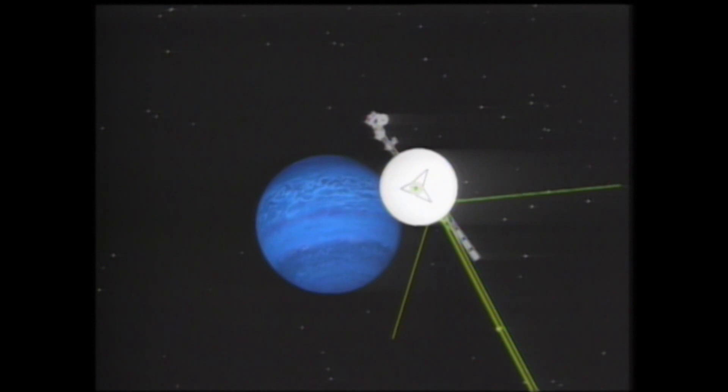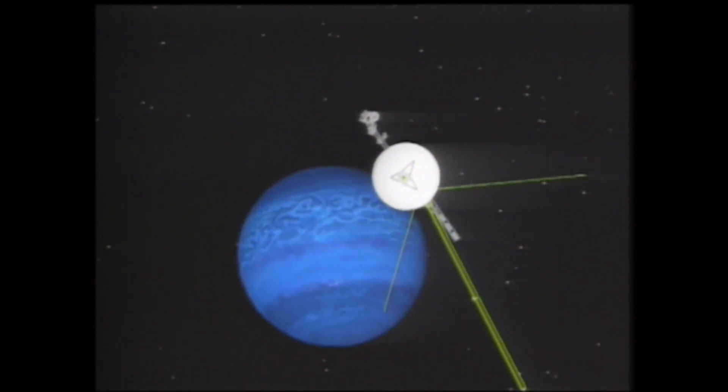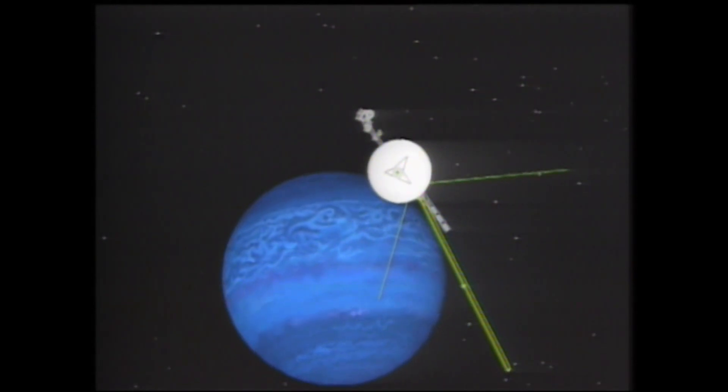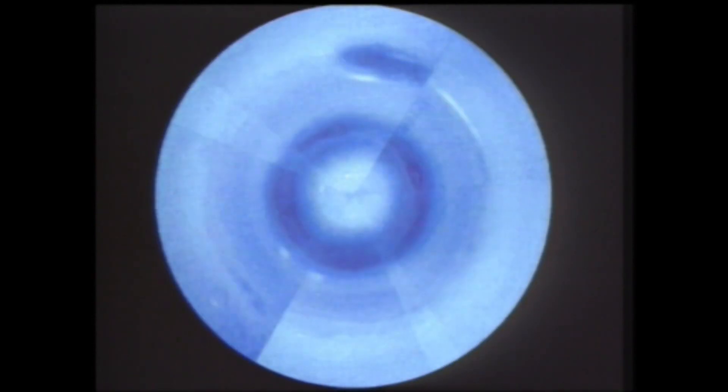And it is windy down there. When Voyager 2 visited Neptune in 1989, it recorded wind speeds of over 1,500 miles per hour, which happens to be faster than the speed of sound on Earth. If Neptune's winds were to occur in Earth's atmosphere, they would be supersonic. So it's crazy down there.